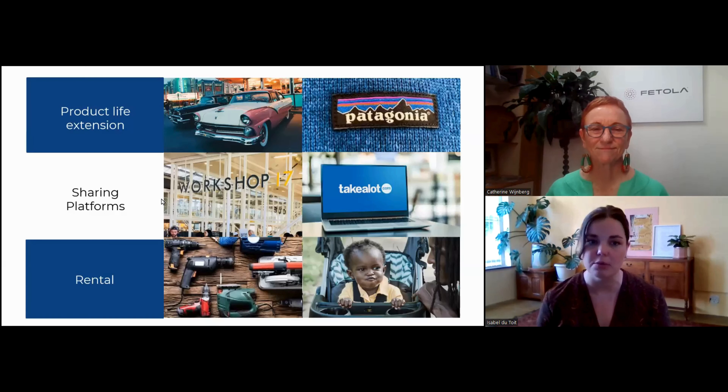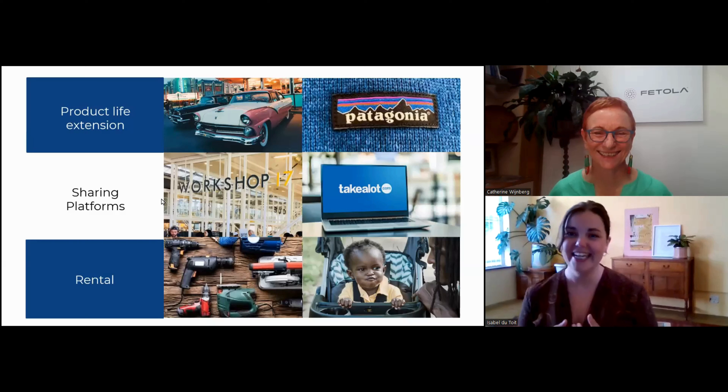It's making sure that the resource goes as far as possible. Rental models — we all know examples like Hire It or that classic wedding dress rental service. These are products that could be sold once off and kept in a cupboard forever.